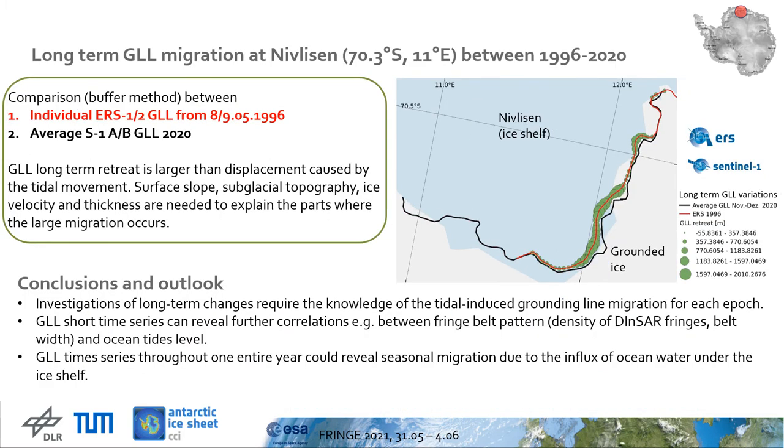The averaging of the grounding line locations can be further used to investigate the long-term changes of the grounding line. The averaging is mainly feasible in the Sentinel-1 epoch because dense grounding line location time series can be derived, and is less appropriate in earlier times when only single grounding line locations could be derived during a period short enough to exclude additional effects of ice thinning or acceleration.